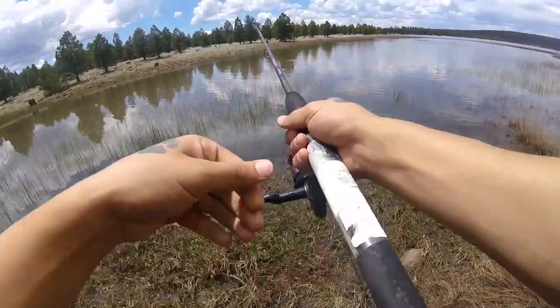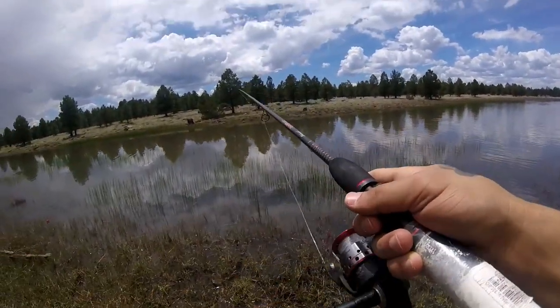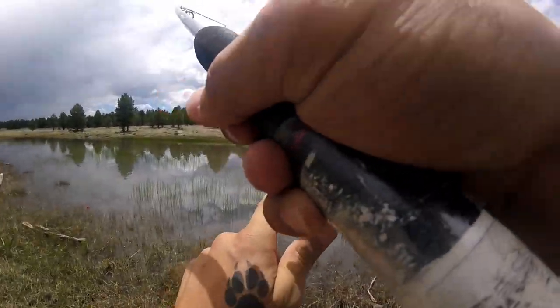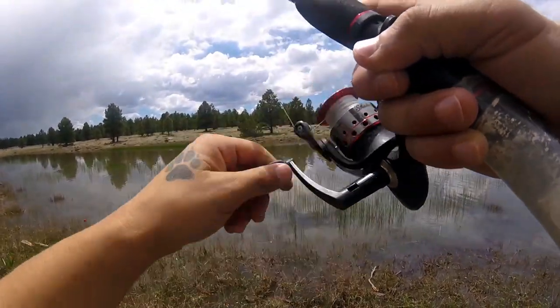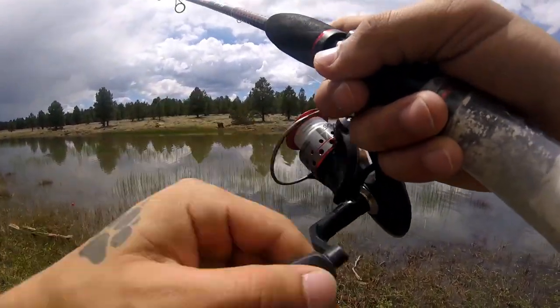See if we can get something on our very first cast. That wasn't very good — I'm already getting tangled up, feeling the weeds.